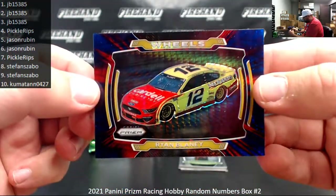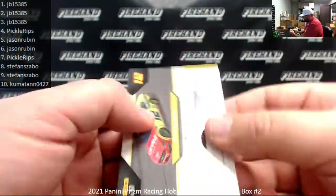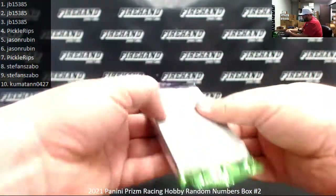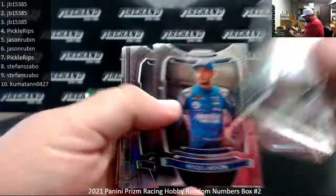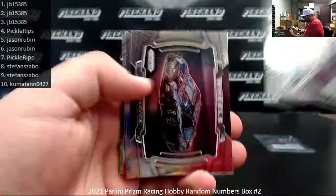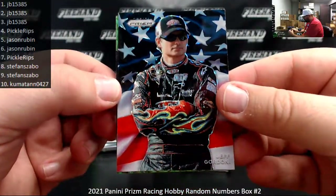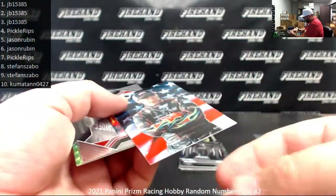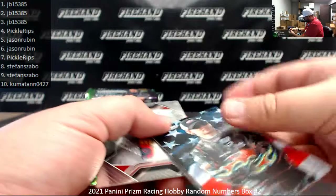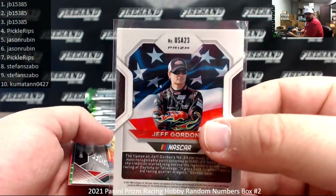We also got a Blue and Red Hyper Blaney — those are exclusive to the Hobby Boxes — not serial numbered. Got a Stars and Stripes Jeff Gordon. That thing's pretty nice. It's got a regular card number on the back — card number 23. So spot three to JB 15385.